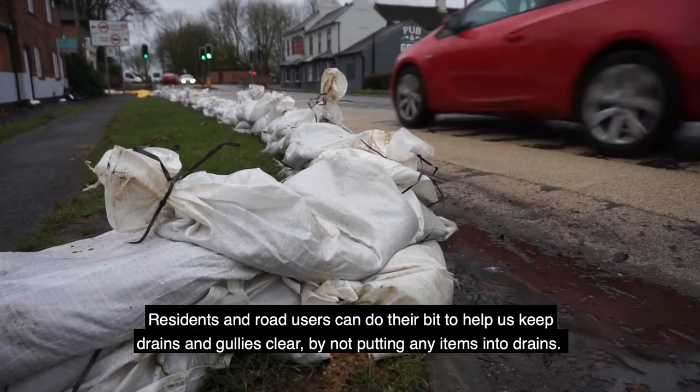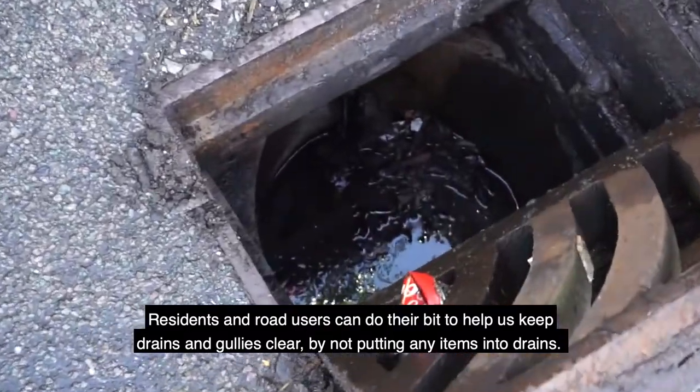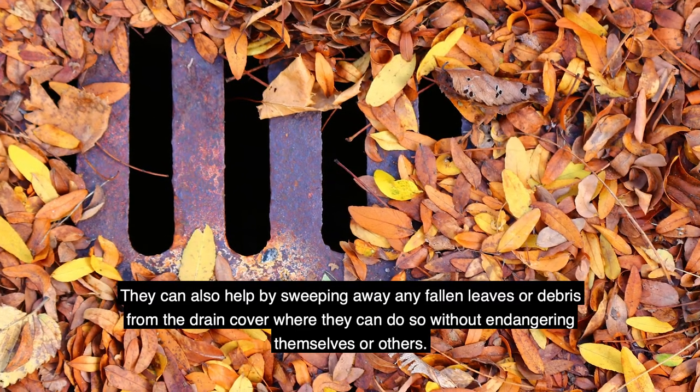Residents and road users can do their bit to help us keep drains and gullies clear by not putting any items into drains. They can also help by sweeping away any fallen leaves or debris from the drain cover, where they can do so without endangering themselves or others.